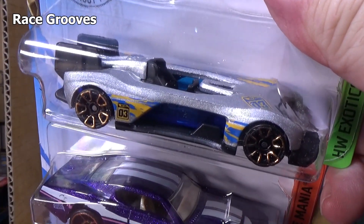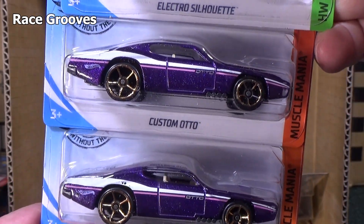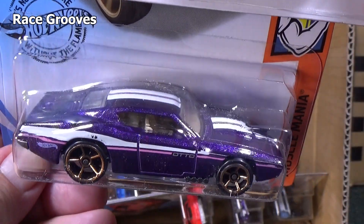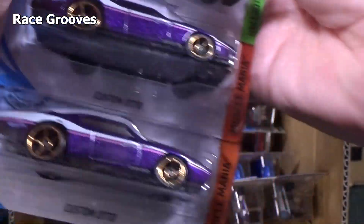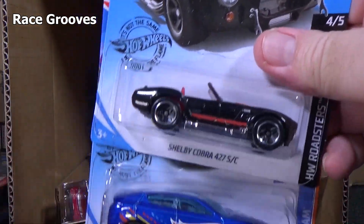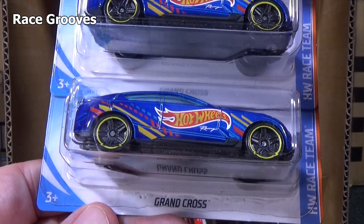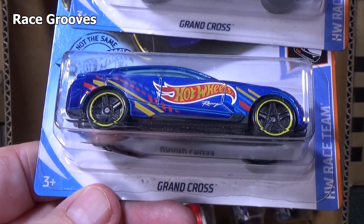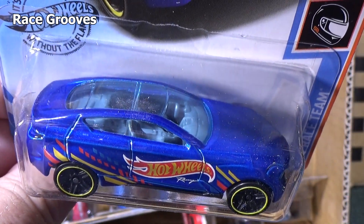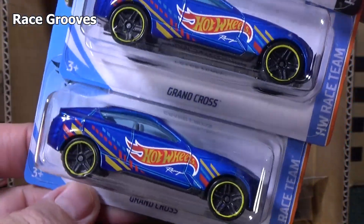Next: Electro Silhouette — I think it was in the last case. Two samples of the historic custom auto — it was a car Hot Wheels created to look like an original Redline car from the 1968 to 1973 era, that's when they started. Grand Cross — this is another new model for the case, first appearance. Grand Cross, in the Race Team series.